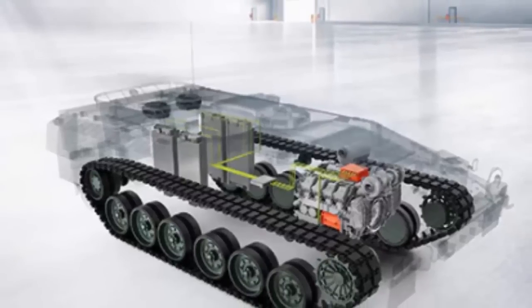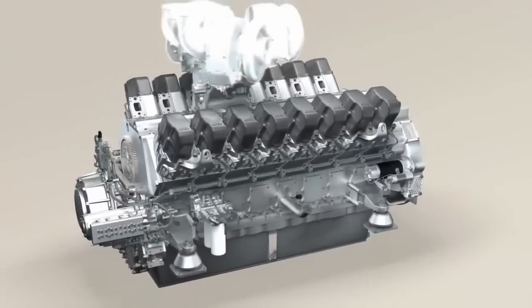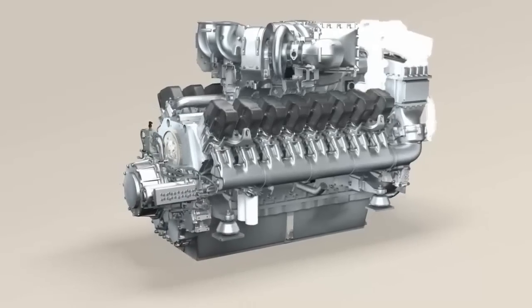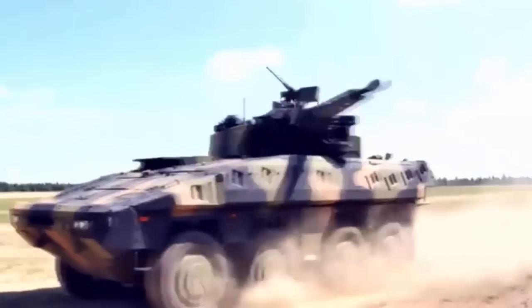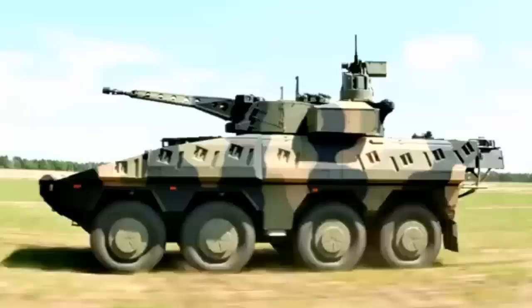It is a 10-cylinder variant of the company's MTU Series 199 engine, featured in several NATO armored vehicles including the Spanish ASCOD Pizarro, German Boxer, and Polish Opel IAPC. Rolls-Royce says the new MTU hybrid engine addresses the need for armored vehicles to operate without the noise and thermal footprint of traditional diesel-powered vehicles.